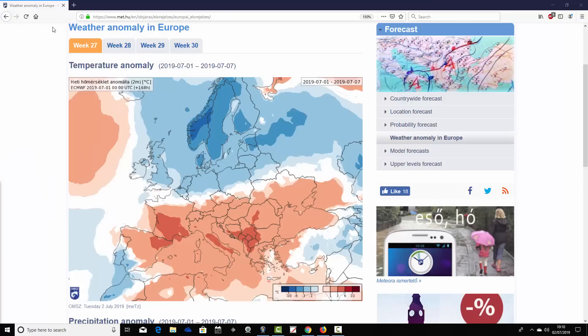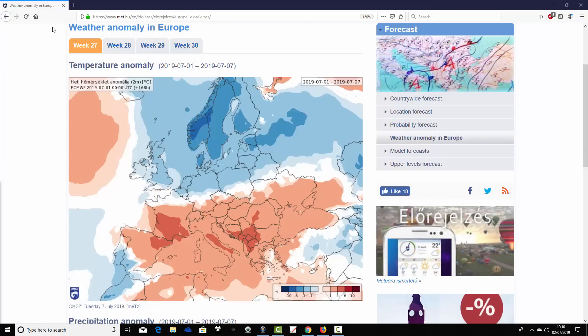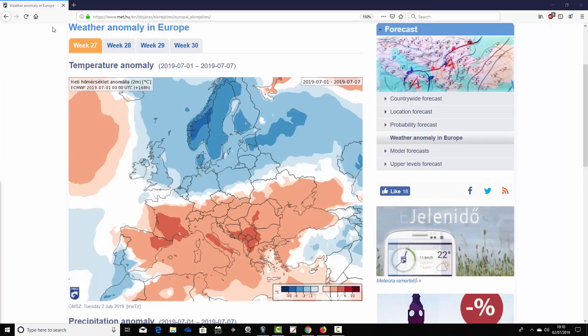Coming up later this afternoon, we're going to have a week to 10-day video update. That will be on the home page this afternoon.